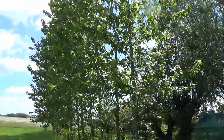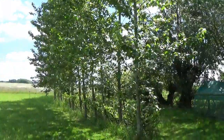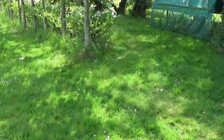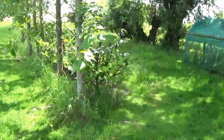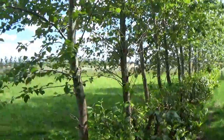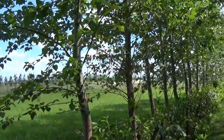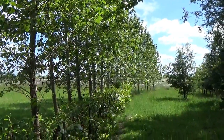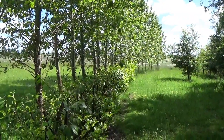I bought these poplar trees about 10 years ago and planted them. As you can see they've done all right — they've grown quite well. They are listed as hybrid poplar trees that are fast growing and ideal for things like growing your own wood for a fire.